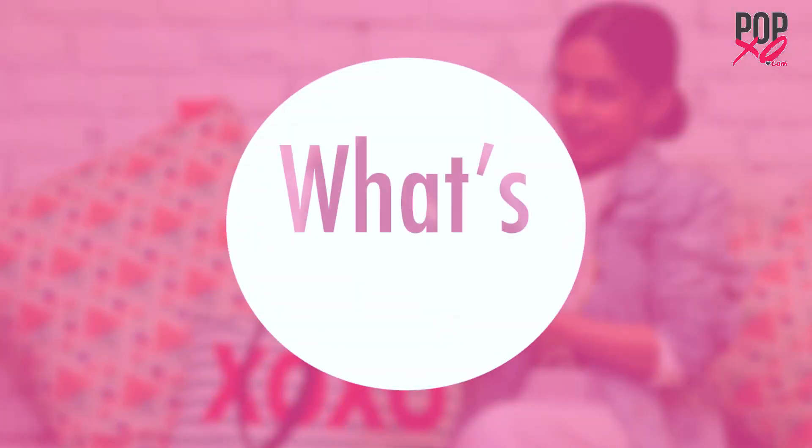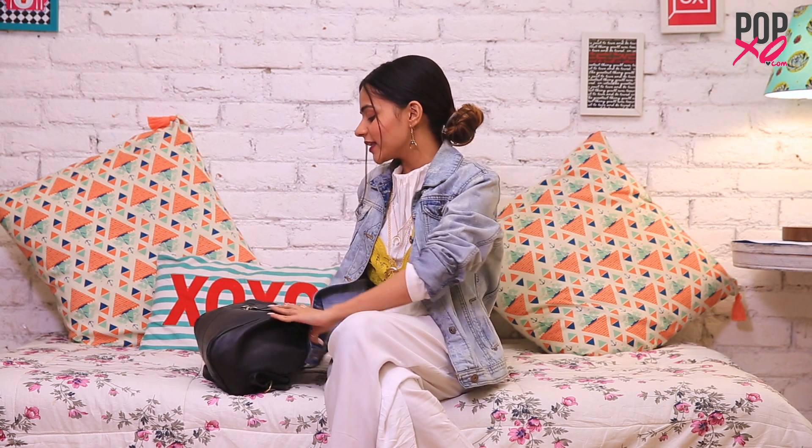Hi guys! So today I'm back with a video that's been requested by a lot of you — I'm talking about the what's in my bag video. Now if you watched my what's in my makeup bag video then you would know that I carry a backpack to work everyday and this is what it looks like. Now personally I feel backpacks are the best kind of bags because they are sturdy and they store everything. I'm not the most organized person but I end up carrying the entire world inside my bag. So without any further ado, let's get inside my bag.